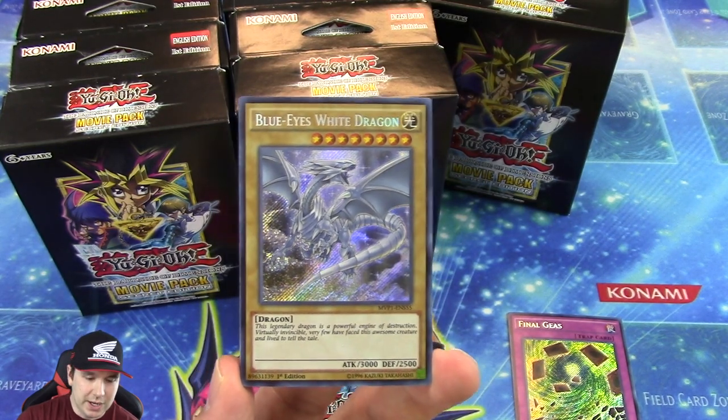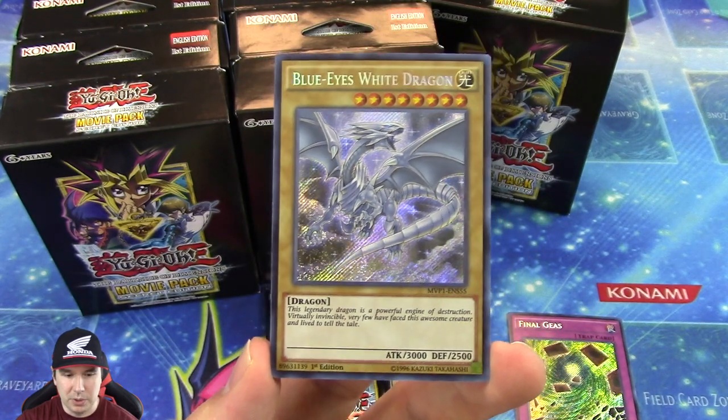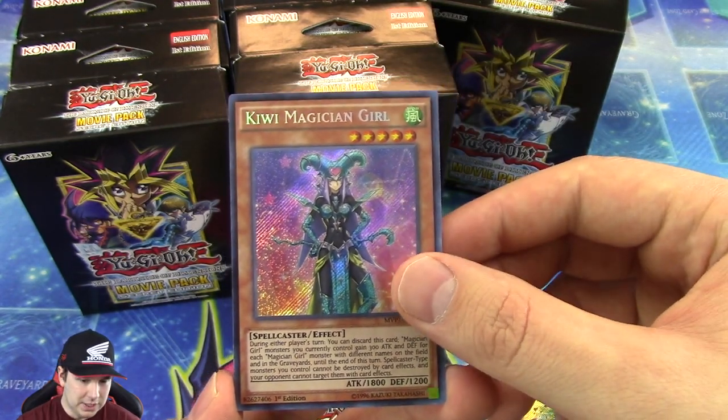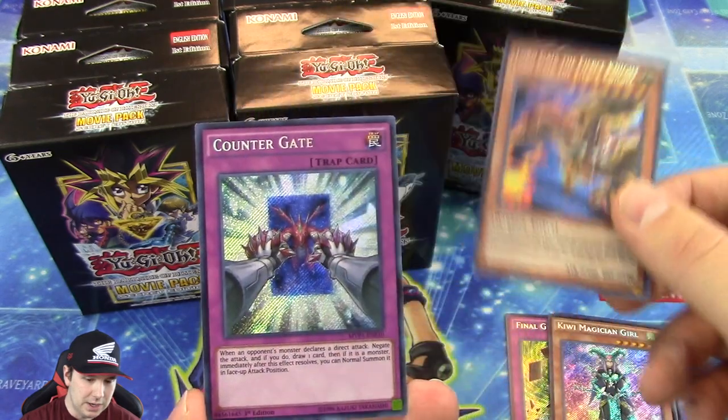Secret Rare Blue Eyes White Dragon — I love how all these are first edition as well, so that's always a nice little perk. What a beautiful looking card. The Kiwi Magician Girl. Lord Gaia the Fierce Knight. Counter Gate — that's our Secret Rare there.